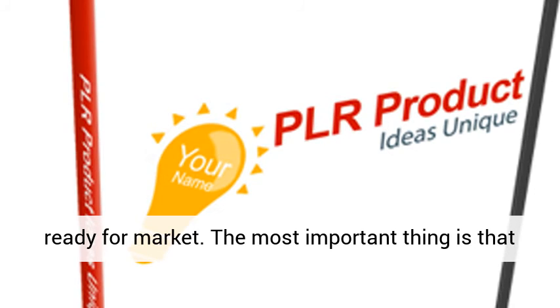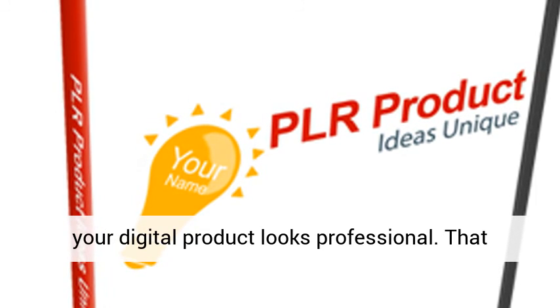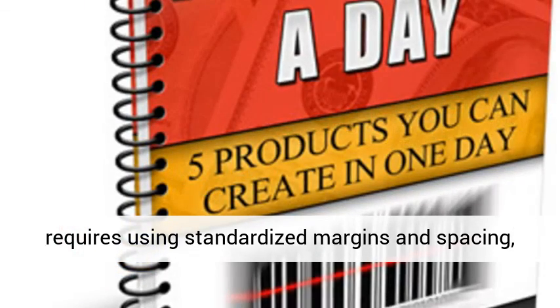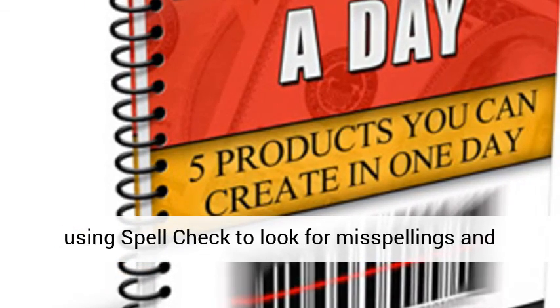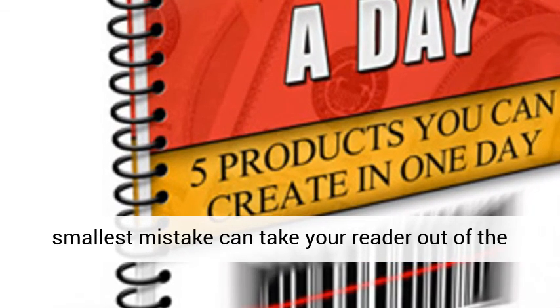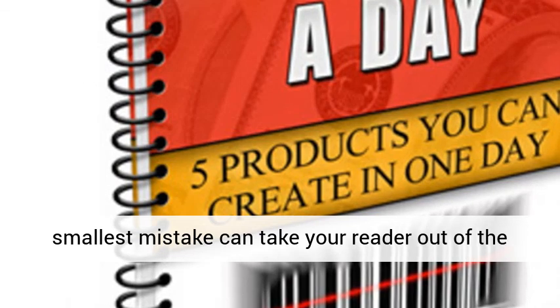The most important thing is that your digital product looks professional. That requires using standardized margins and spacing, using spellcheck to look for misspellings, and correcting any grammatical errors. Even the smallest mistake can take your reader out of the story you are trying to create.